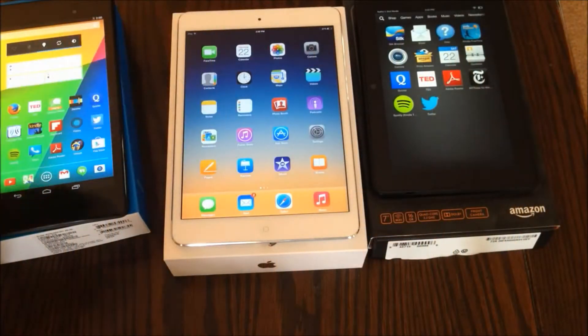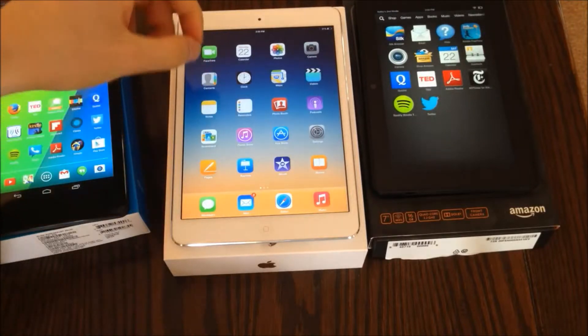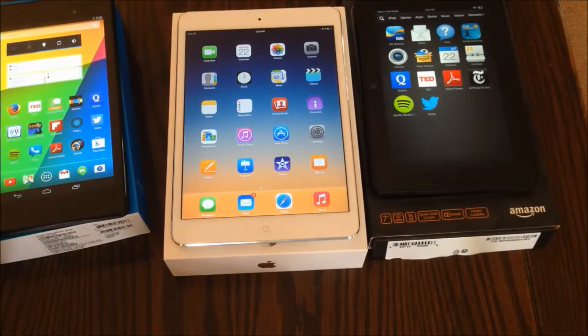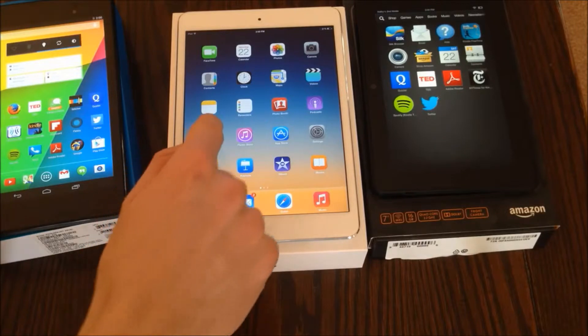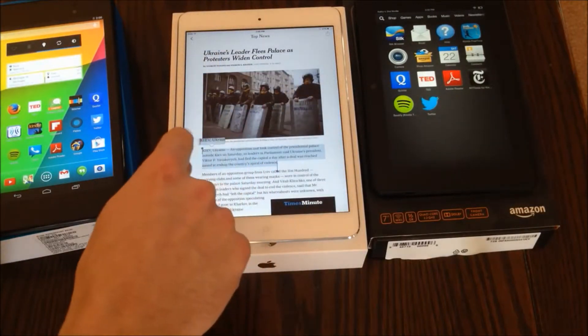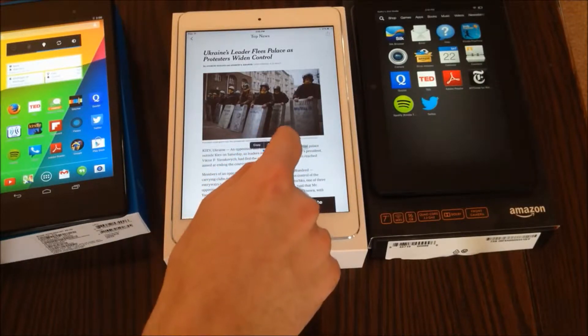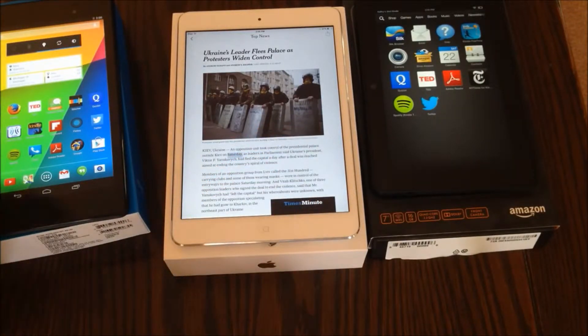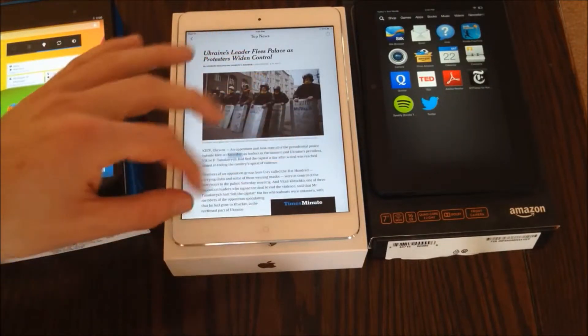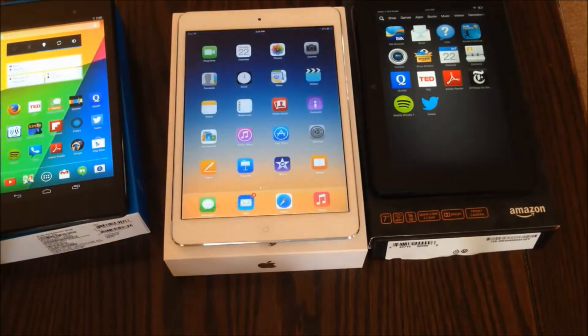The iPad has the most robust and mature accessibility features — they work great. It includes a screen reader that can read almost everything on screen, and a feature called Speak Selection, which allows you to highlight any text and press Speak to have it read aloud. You can slow that down as well.